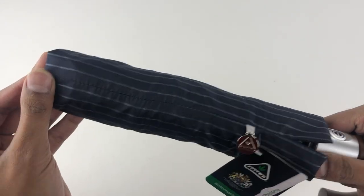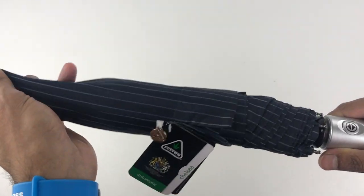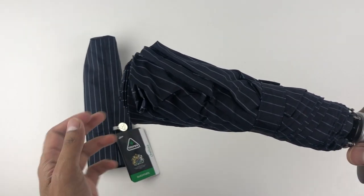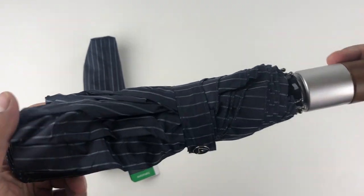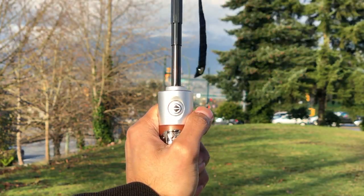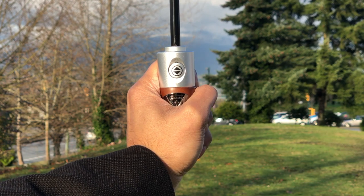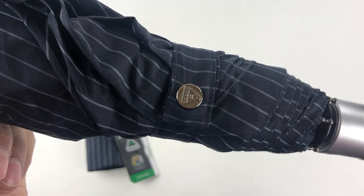You can choose to remove the shrink wrap, and I certainly did. It feels very premium and it matches very well with the navy blue tuxedo-like pattern on the umbrella itself. The party trick of this umbrella is the automatic opening and closing with the press of a button.